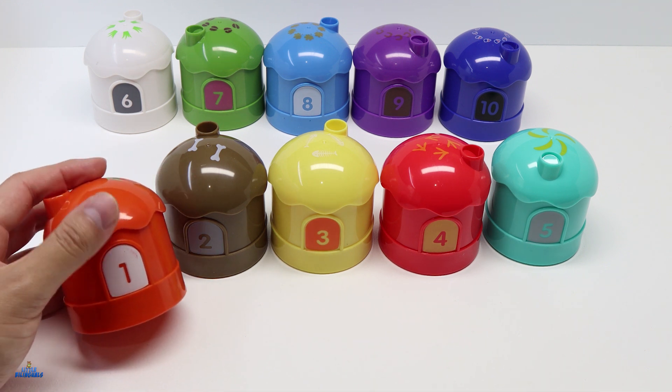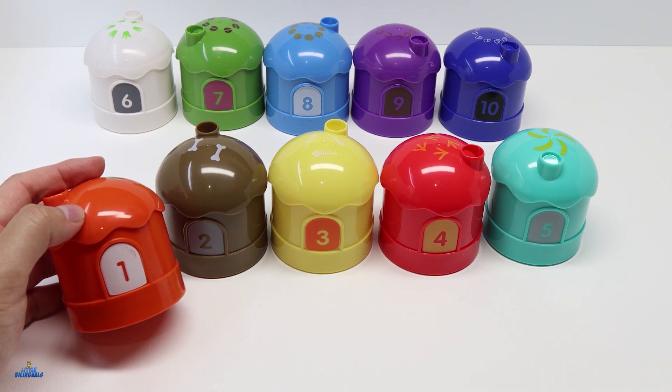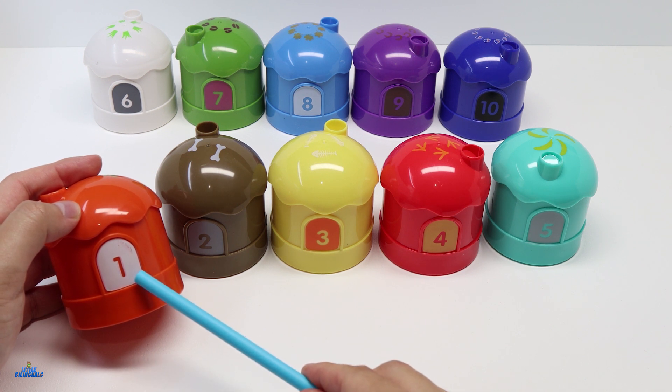Let's start with the first house. This house is color orange. Here you can see that it has the number 1. Number 1 in Spanish is Uno.